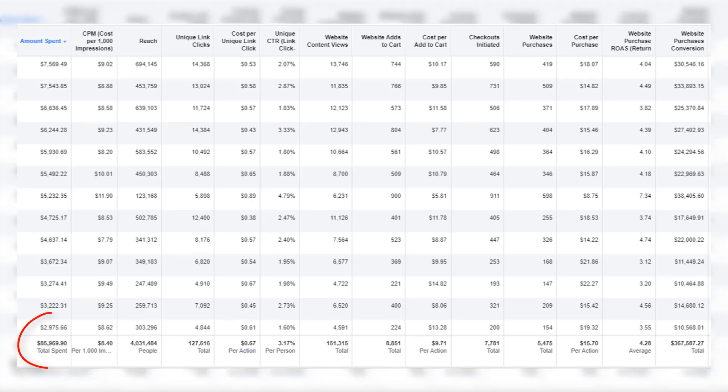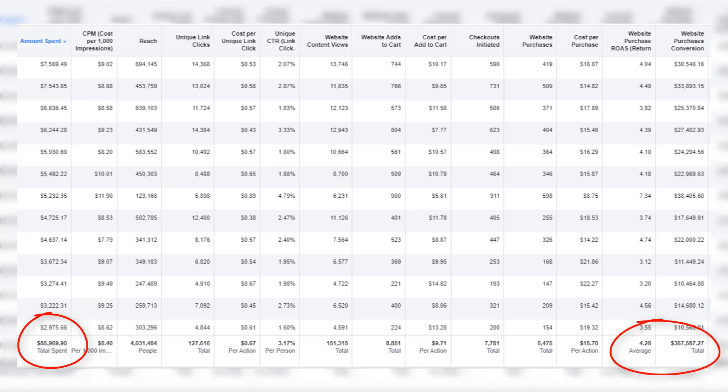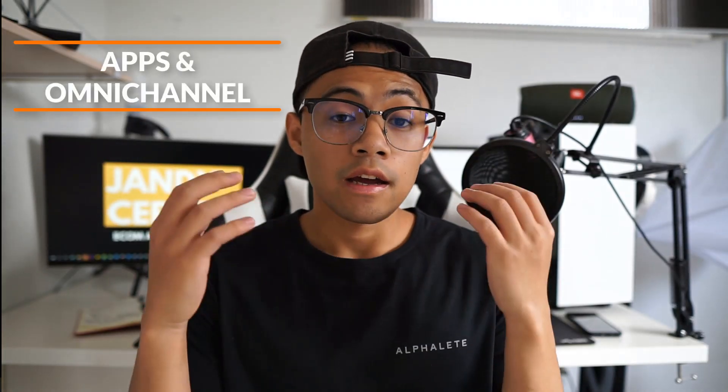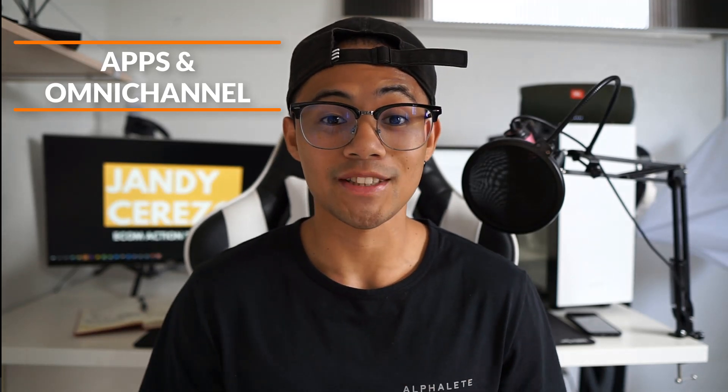Here's a quick overview: we spent about $86,000 on Facebook ads that month and generated a 4.28 ROAS, bringing in $370,000 in return from Facebook alone. The last few things I want to talk about are apps and having an omni-channel presence. The top apps I use are SMS Bump, ReConvert, and an upsell app. For omni-channel presence, I'm also on Google Ads and I interact with customers on my Facebook page and the private VIP group.